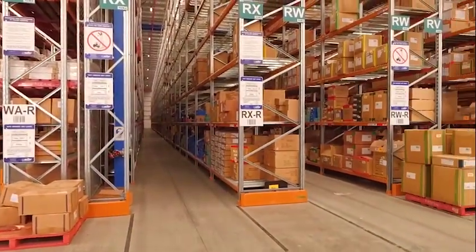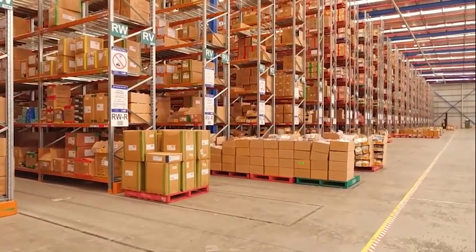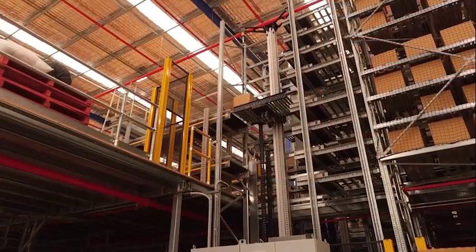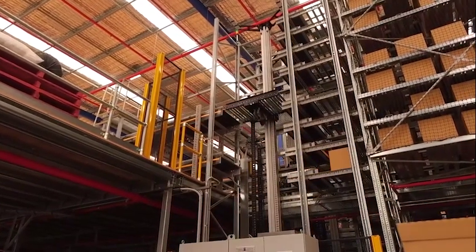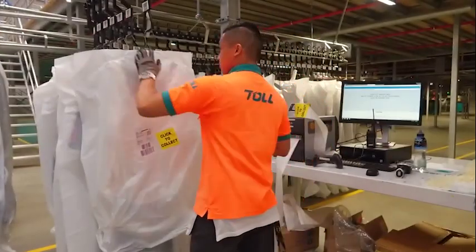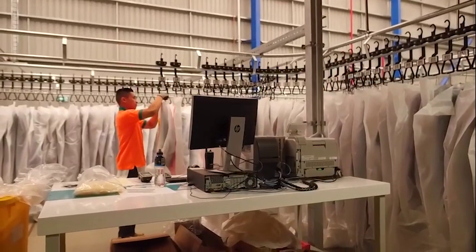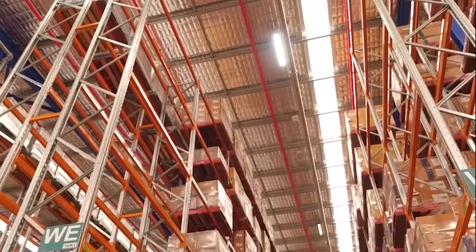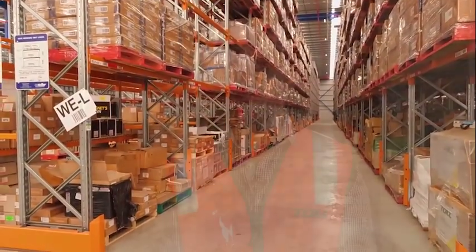Scalability and flexibility is key in any 3PL. We have multiple customers in this facility and their businesses change every year, so we've got to be able to evolve with them. We've built two facilities here — the fully automated one and a manual facility across the hard stand with many other customers. If we need to expand the automation, we have the ability to remove some of the bulk racking and feed the automation to scale up, shrink or be flexible as needed.